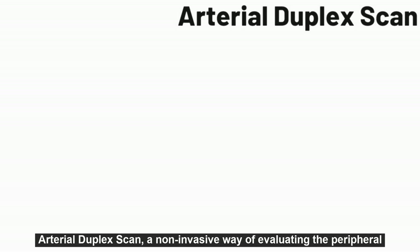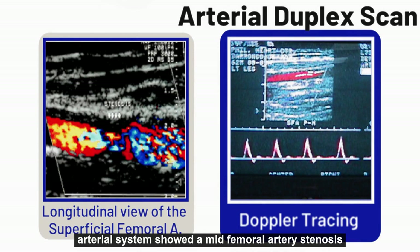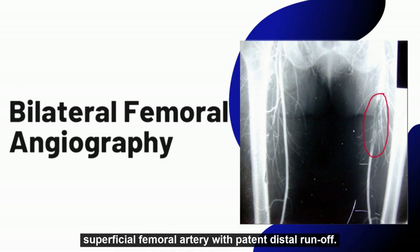Arterial duplex scan, a non-invasive way of evaluating the peripheral arterial system, showed a mid-femoral artery stenosis in this patient. Pre-op angiography identified a 90% stenosis of the middle superficial femoral artery with patterned distal runaway.